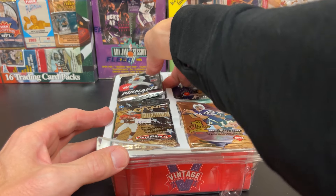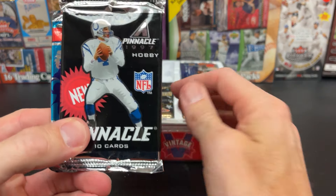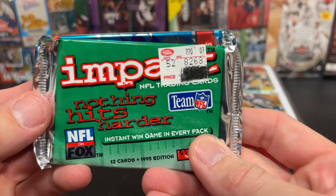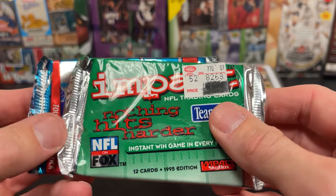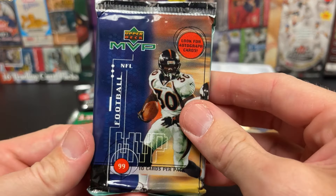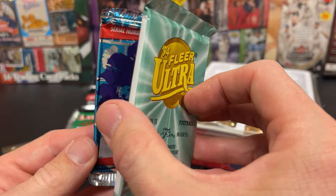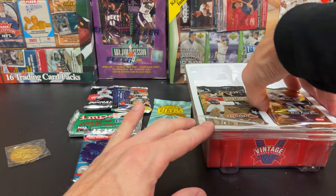We got our packs. Should be a few in each one. We have Pinnacle 97 Hobby, a discounted Impact — they even crossed off the price, that's hilarious. 1995 Collector's Edge. And 1995 Collector's Edge again — are we going to see the same packs behind the rest of these? Look for autographs. 99 MVP. We got 94 Fleer Ultra and 95 Collector's Edge. I have a feeling it could be a pattern.